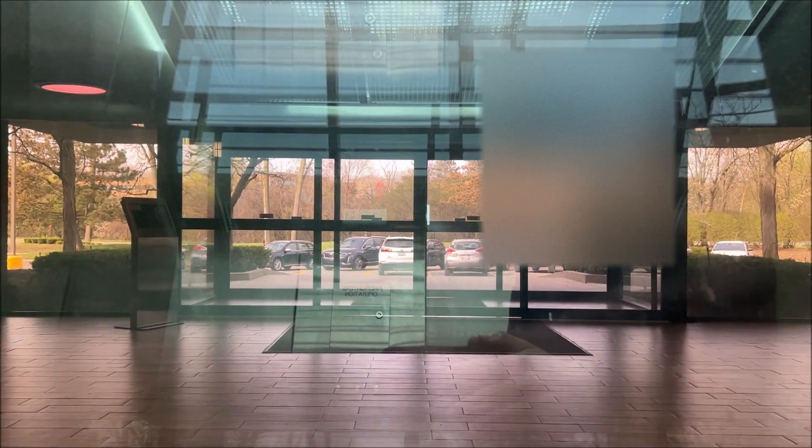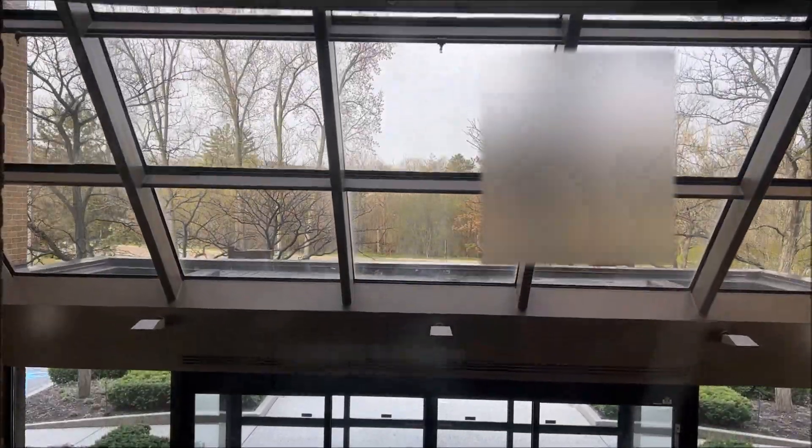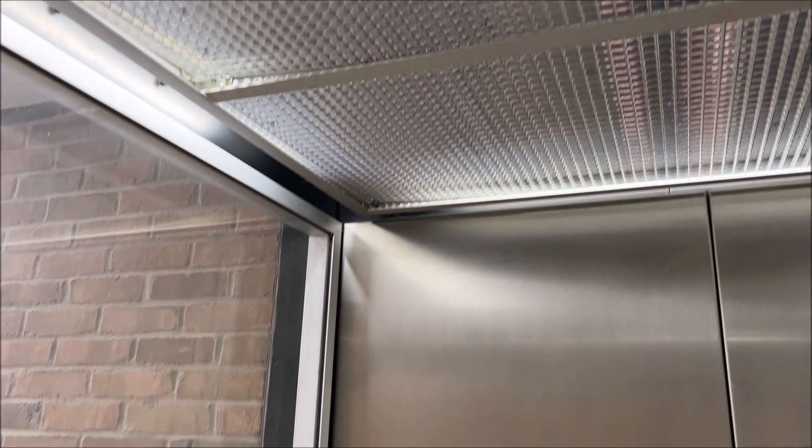Alright, now let's go on up. We're gonna get a quick cab view. Here we go. Very nice overall.